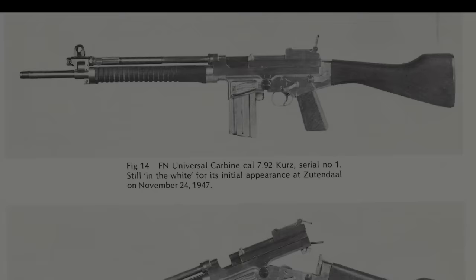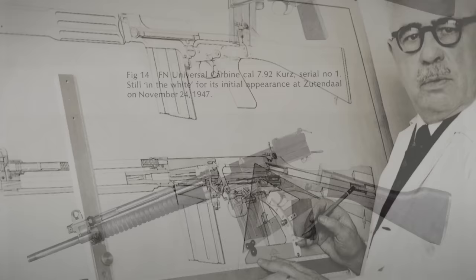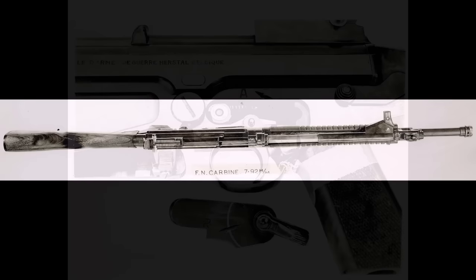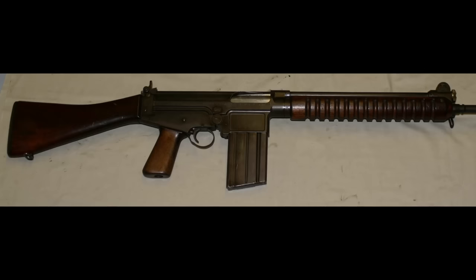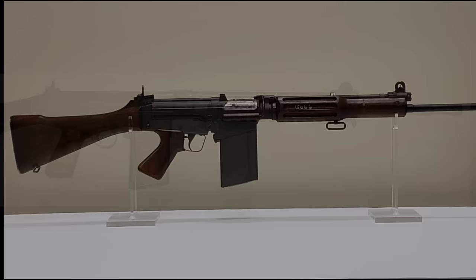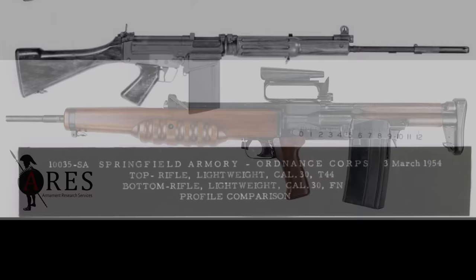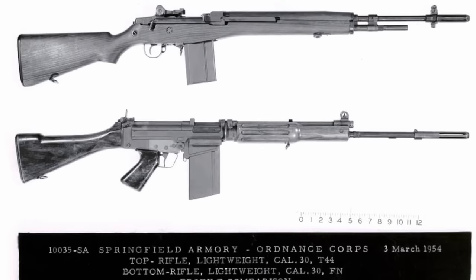For some historical context, the FAL's development began in 1946 under the direction of Dieudonné Sévé, a former assistant to John Browning and an accomplished designer in his own right. This is one of the first post-World War II intermediate caliber rifles, initially chambered in the 8mm Kurz cartridge previously used by the STG-44. While both the UK and US expressed interest, their preferences for the .280 British and .30 light rifle calibers respectively led FN to abandon the 8mm Kurz and develop new prototypes. Despite promising trials, the UK decided to adopt the EM-2 bullpup and .280 British, while the US instead chose the T-44 prototype, a modified M1 Garand, which would eventually become the M14.